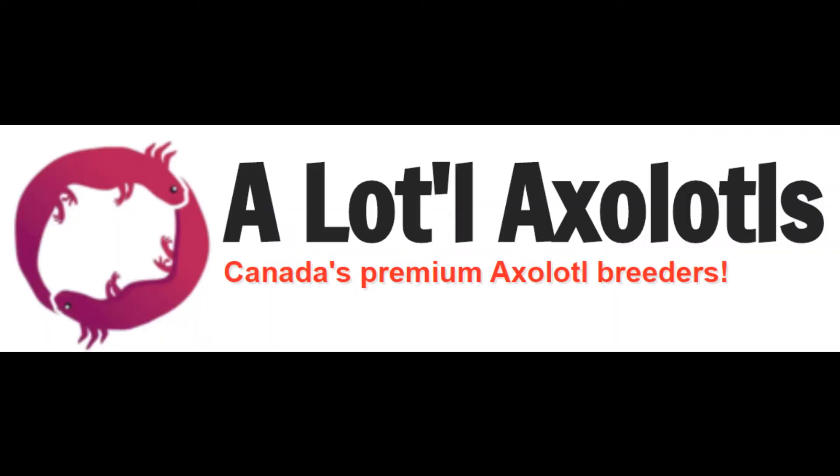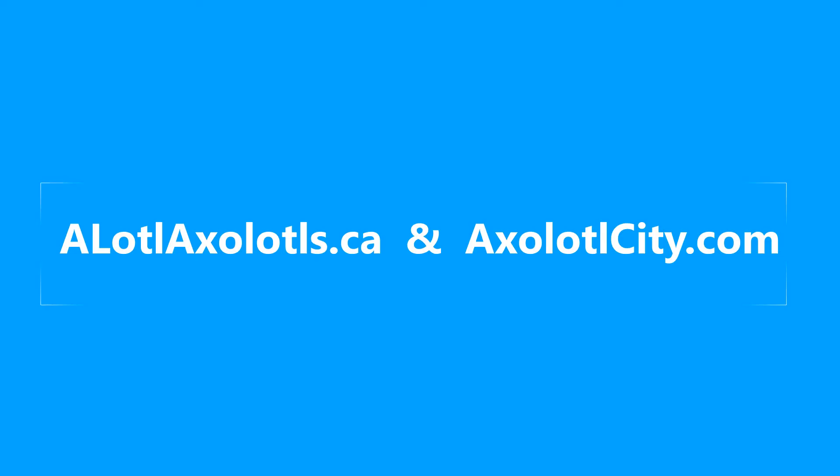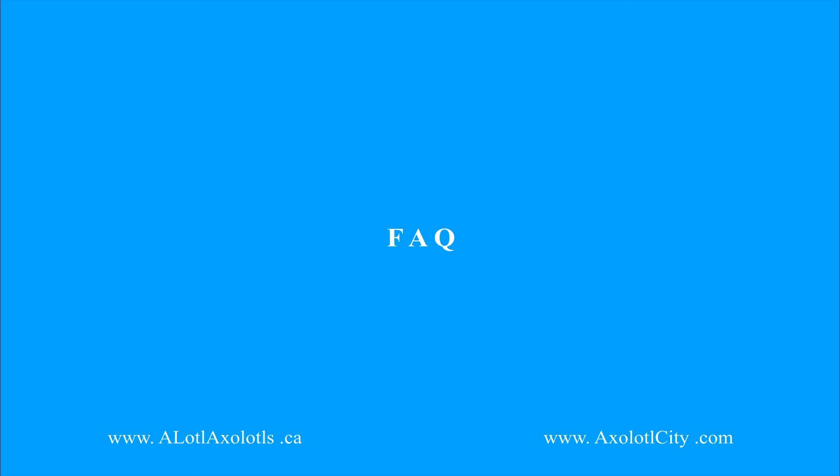Hello and welcome to Allotl Axolotls. Today we will be doing an FAQ — frequently asked questions — video. Please show your support for this video by subscribing, giving it a thumbs up, and sharing it on your social media platforms for others to see. A printable text copy of this video can be found on our website.